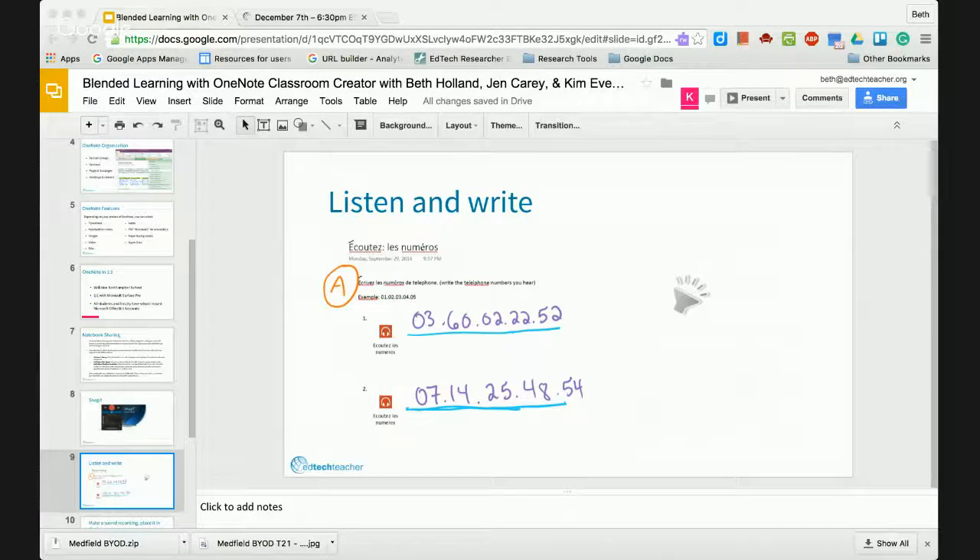I wanted to talk through a little bit about why Class Notebooks are so great and how our teachers have really made the most of this tool. As Beth said earlier, our language teachers fall into that category where it may not always be super easy for students without the right keyboard to create content in a different language. While it's definitely possible to type in French, sometimes it's harder for students to author that, especially as they're just learning. Using a pen to generate that content can actually be quite a bit easier.